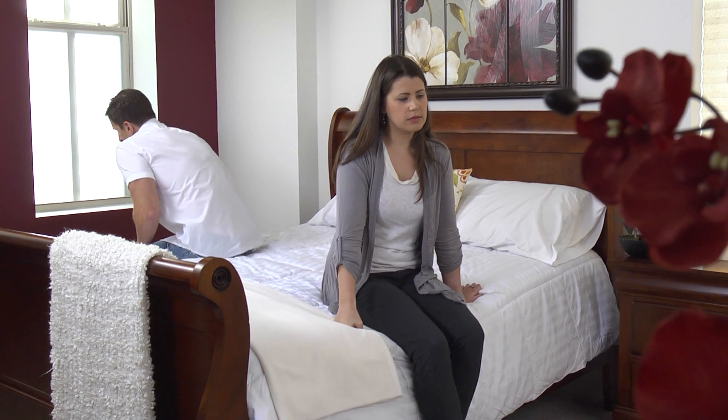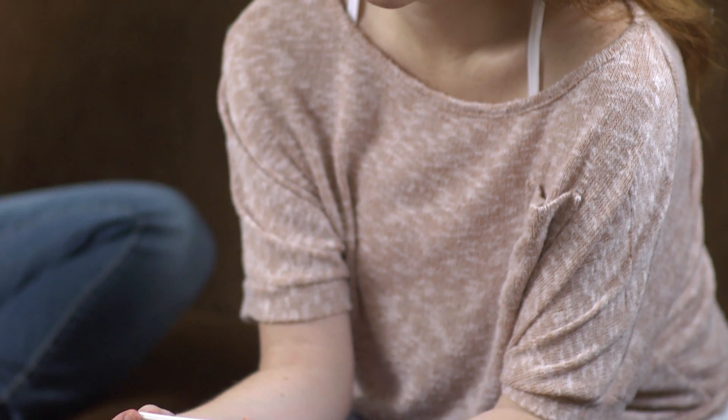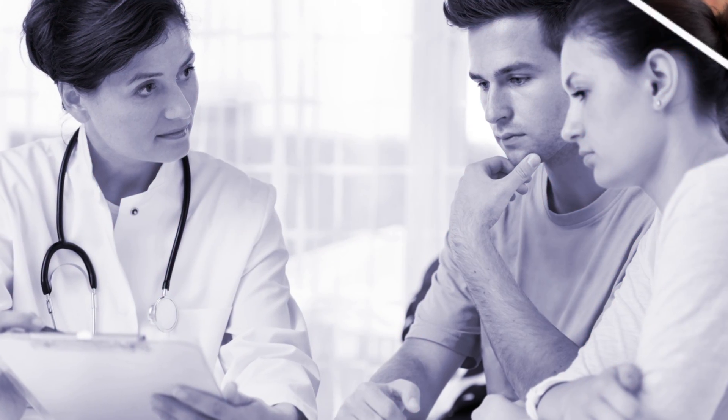For many couples, trying to conceive can be surprisingly difficult. After months or years of trying, relationships can become strained and partners distant. Many in-clinic medical procedures for fertility are expensive, invasive and, well, unromantic.